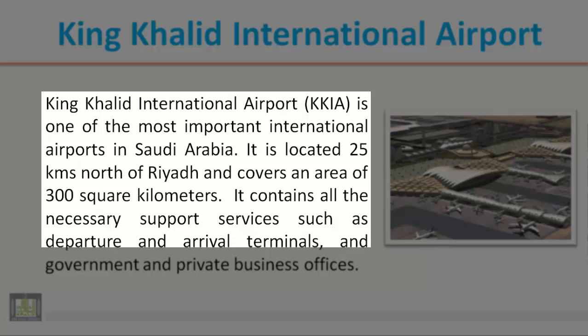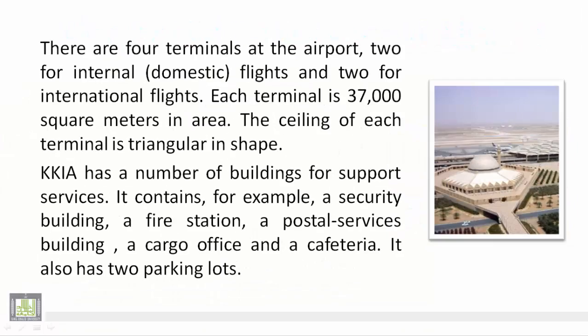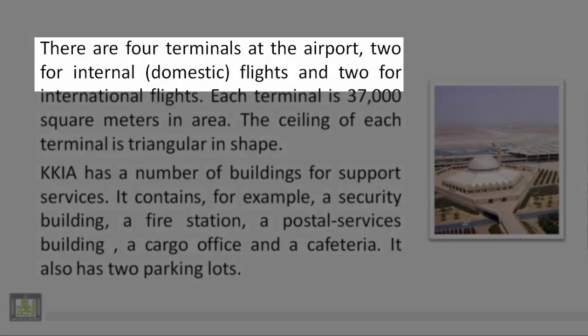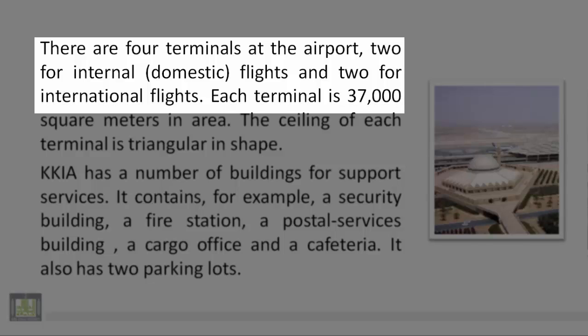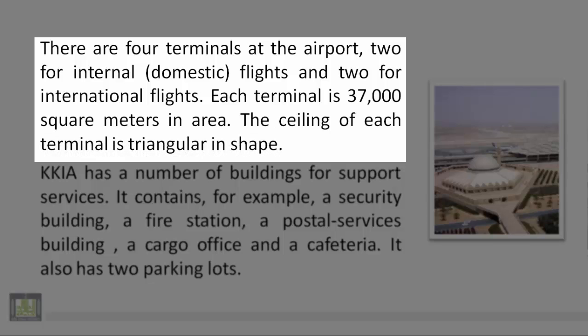It contains all the necessary support services such as departure and arrival terminals in government and private business offices. There are four terminals at the airport — two for internal domestic flights and two for international flights. Each terminal is 37,000 square meters in area. The ceiling of each terminal is triangular in shape.